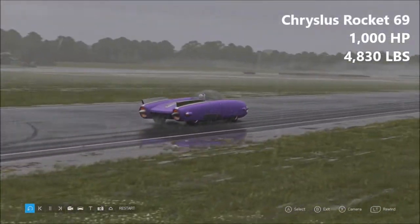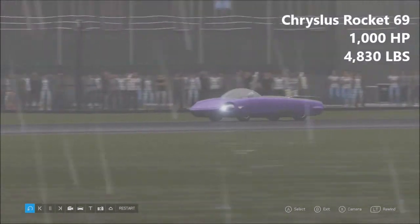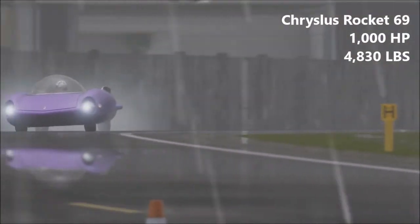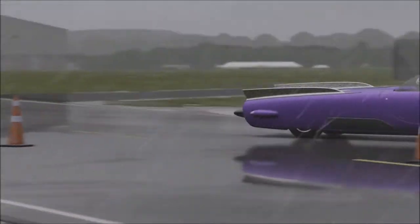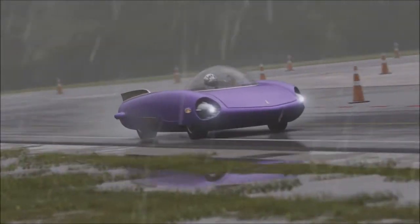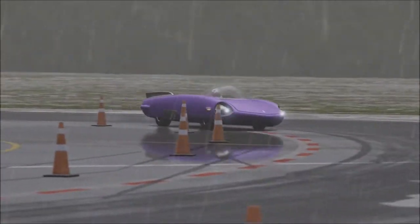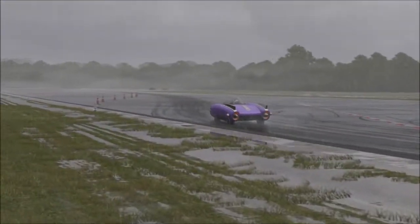Next up, we have the Chrysler Rocket 69 — 1,000 horsepower, 4,830 pounds of weight. Unsurprisingly, this is the most powerful vehicle here today. 1,000 horsepower is an awful lot. However, the Rocket doesn't really do much with it. You see, it does have one gear — it has a go gear, and that's basically it. It also can go reverse, I imagine. You don't really get a whole lot of power out of this vehicle. It is relatively quick, and it's surprisingly quiet as well.